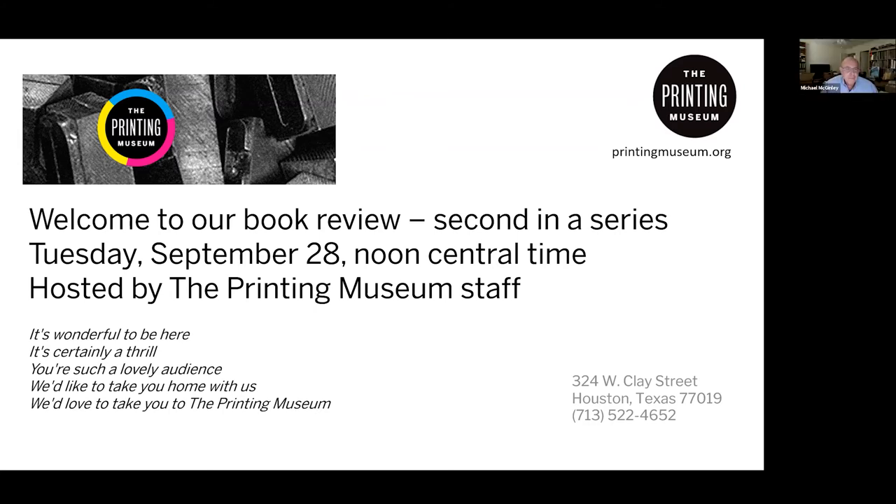Hello everyone from Spring, Texas, next to Houston. I'm Mike McGinley. As Adrienne said, we have a number of great docents at the Printing Museum and we decided to do some book reviews for everybody's pleasure and information — most of them focused on printing of some nature. So what we'll do is a quick book review here. I think we'll have time for questions. There's a lot to go through — I'm not doing a page-by-page or chapter-by-chapter review, just trying to pick out some highlights.